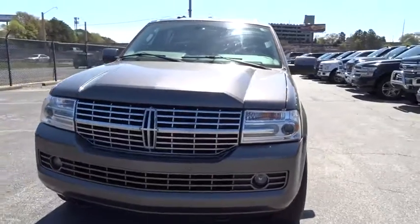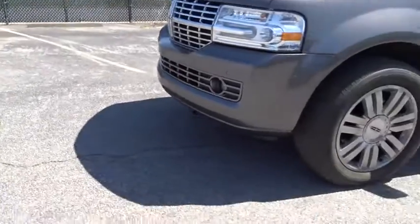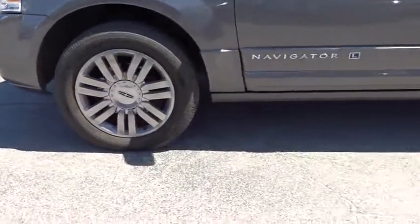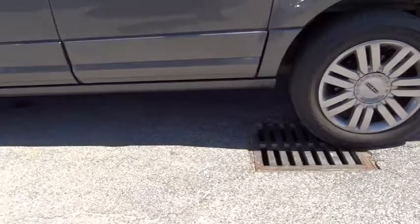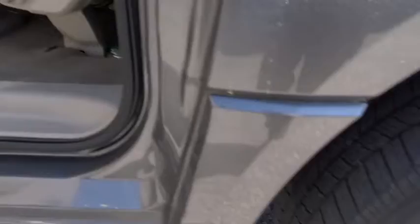This vehicle has less than 125,000 miles. Here are some of this vehicle's great options: traction control, steering wheel audio controls, navigation system, anti-lock braking system, power passenger seat, power liftgate, stability control.